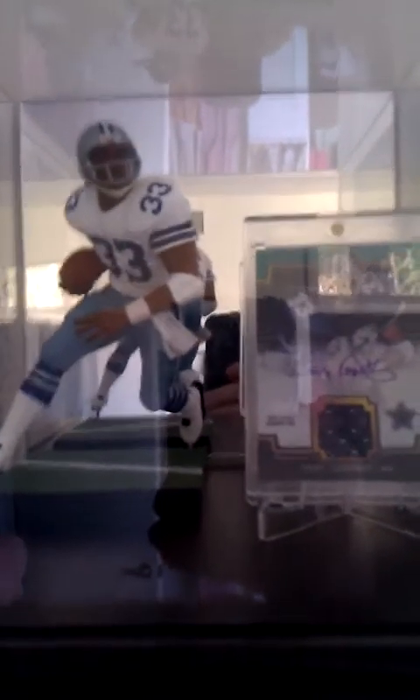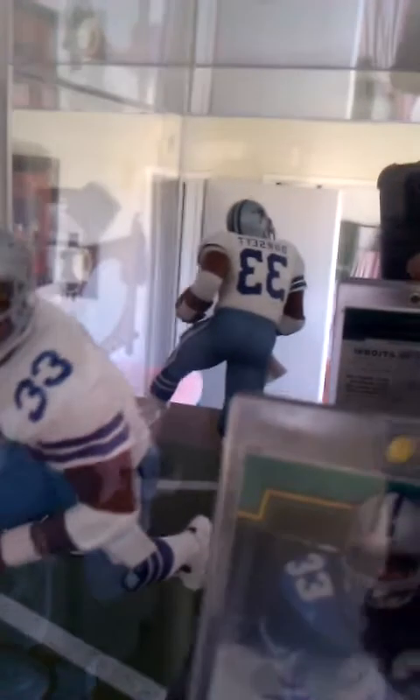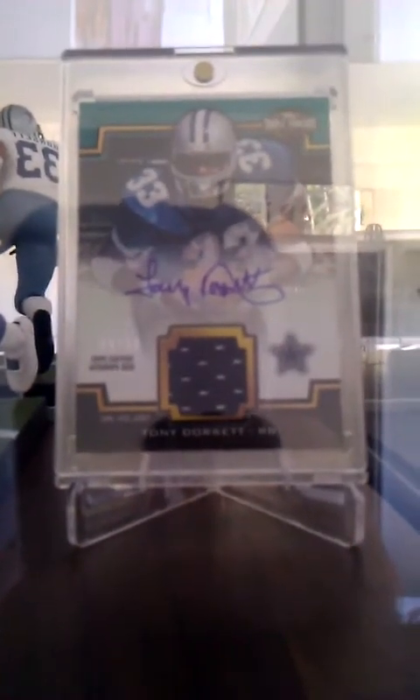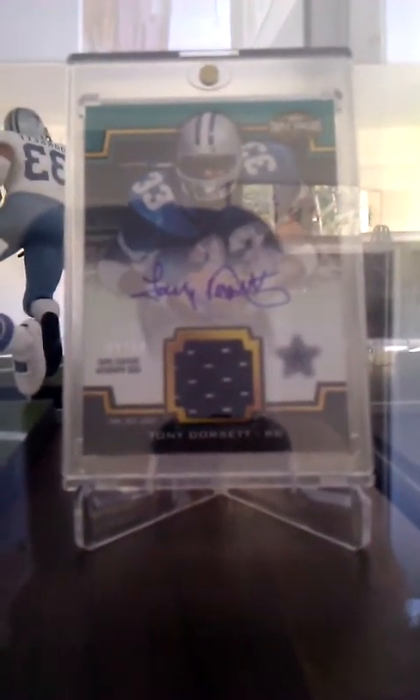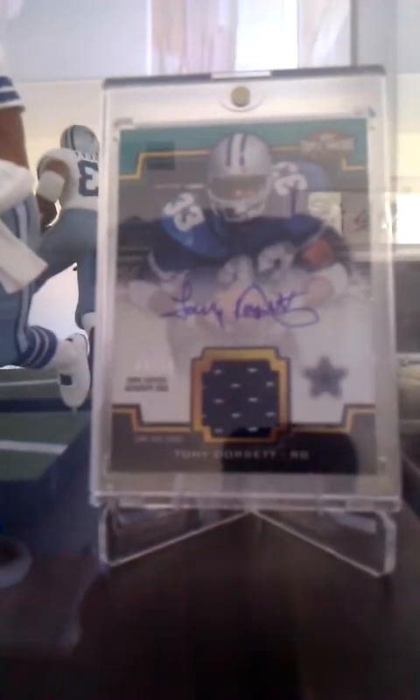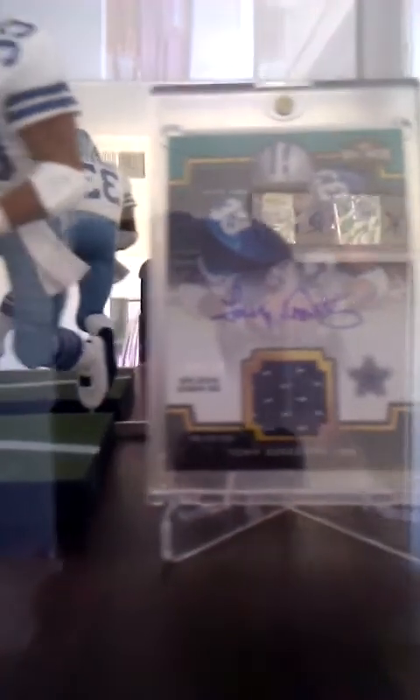Next up, Tony Dorsett. Right there, Legends Series 6 — this is the regular one. Dorsett, 2011 Topps Triple Threads Unity Relic Emerald, numbered of 50. Look at the Oz — a little piece of the jersey.